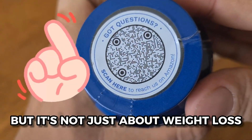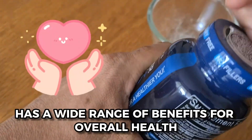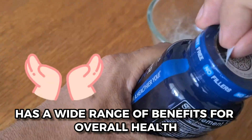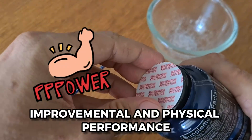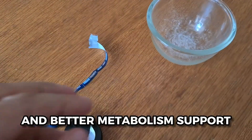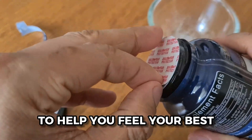But it's not just about weight loss. Supplementing your body with ketones has a wide range of benefits for overall health. Many people report increased energy levels, improved mental and physical performance, and better metabolism support. It's like giving your body an extra boost to help you feel your best.